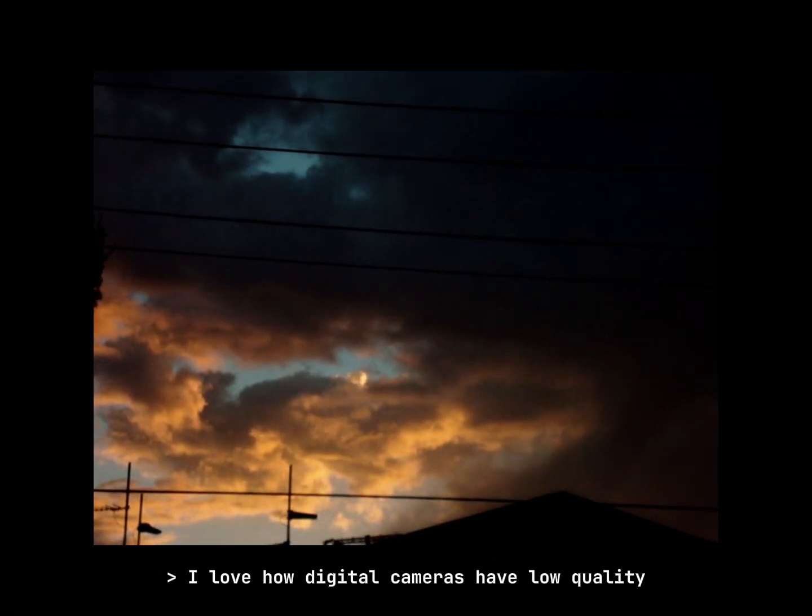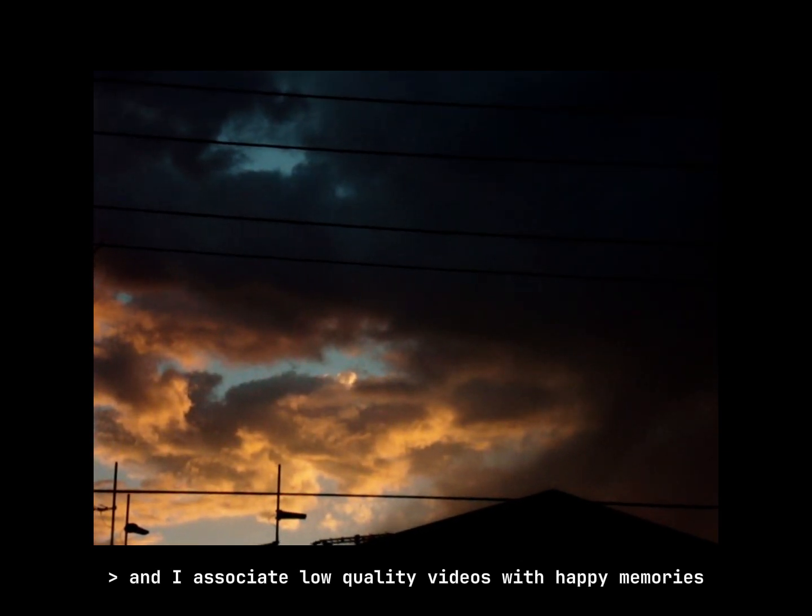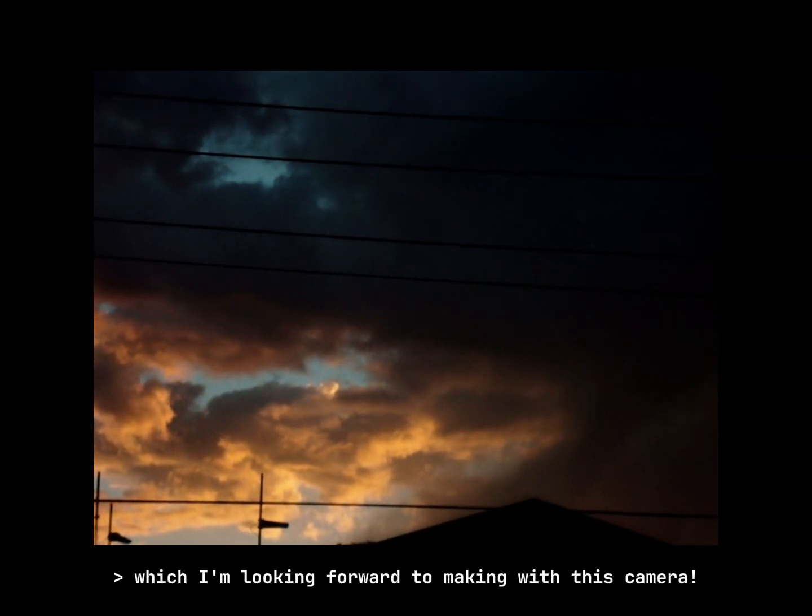I love how digital cameras have low quality. I associate low-quality videos with happy memories, which I'm looking forward to making with this camera.